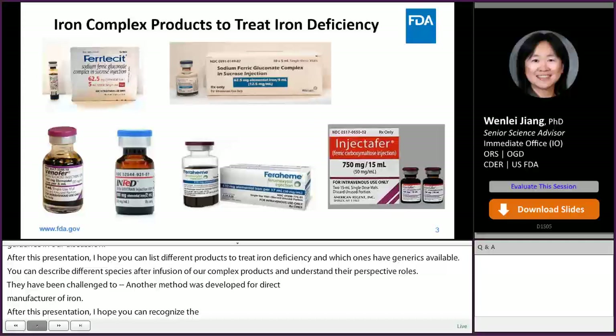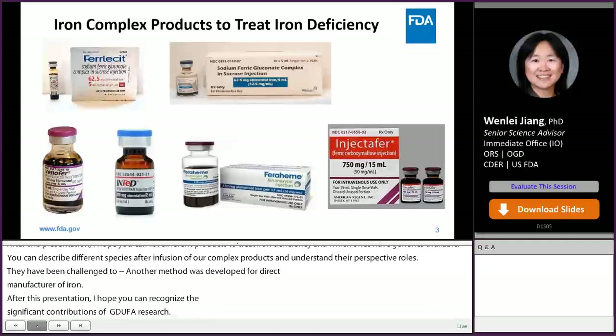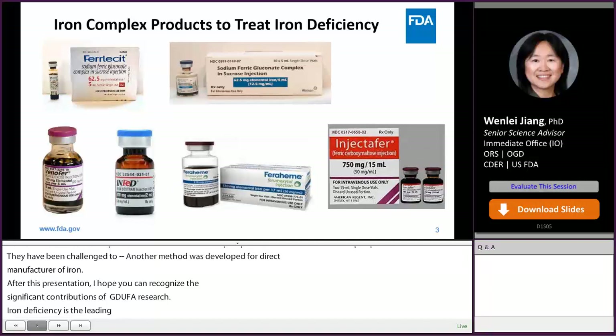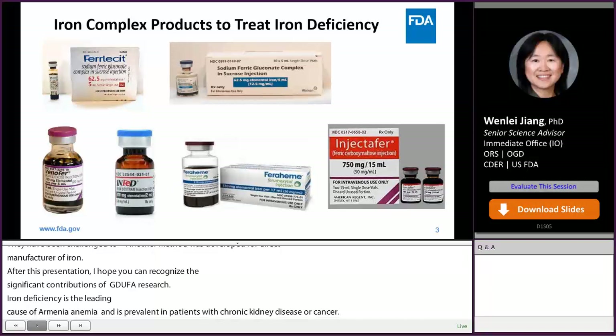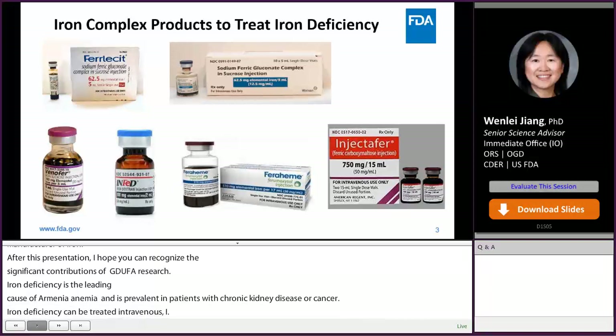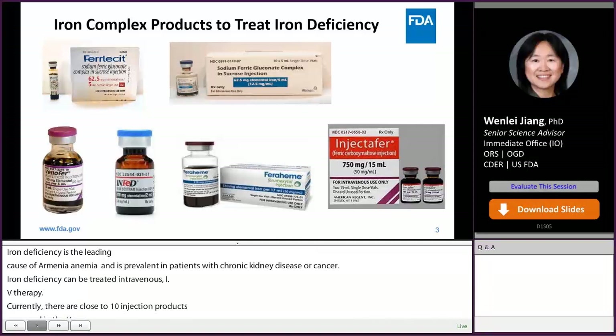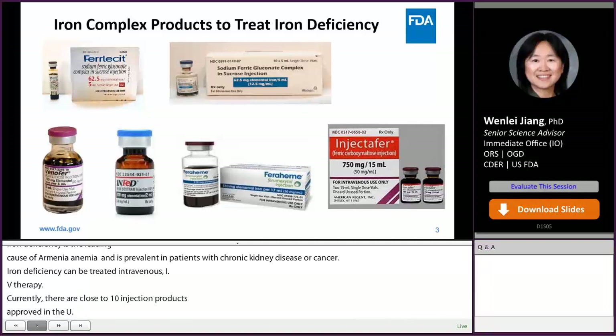Iron deficiency is a leading cause of anemia and is highly prevalent in patients with chronic heart failure, chronic kidney disease, or cancer. Iron deficiency can be treated with intravenous IV iron therapy. Currently, there are close to 10 iron complex injection products approved in the U.S., including ferumoxytol, ferric carboxymaltose, previously named iron sucrose, sodium ferric gluconate, and iron dextran, now named ferric oxide products.